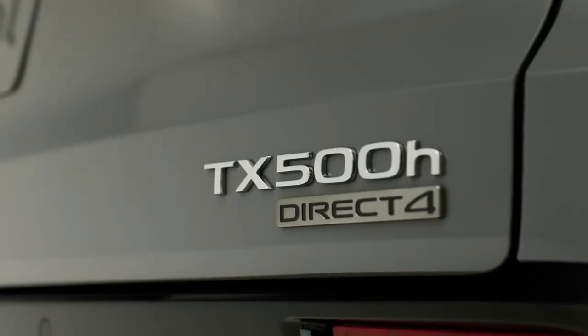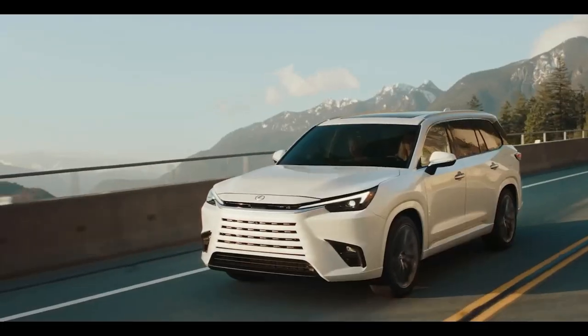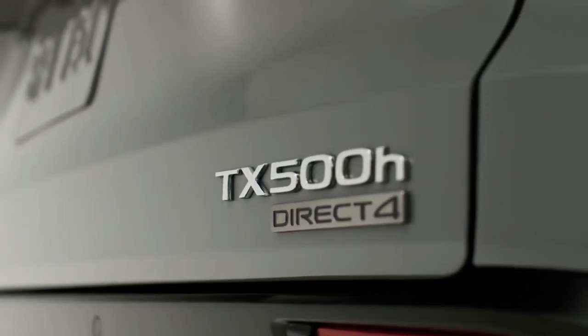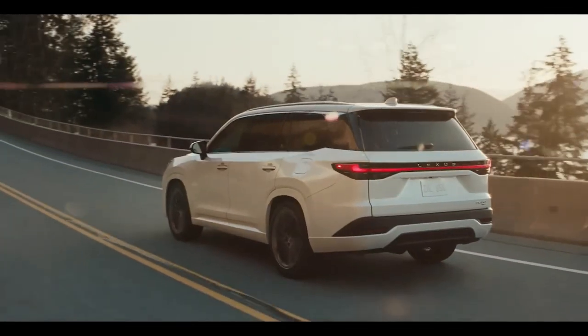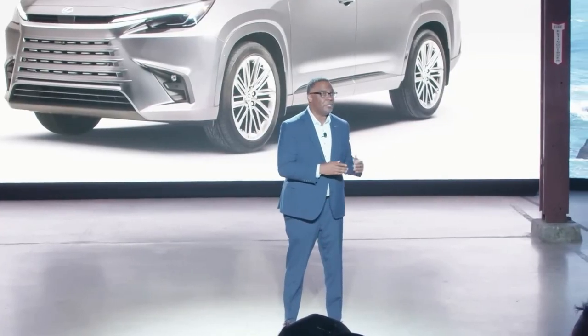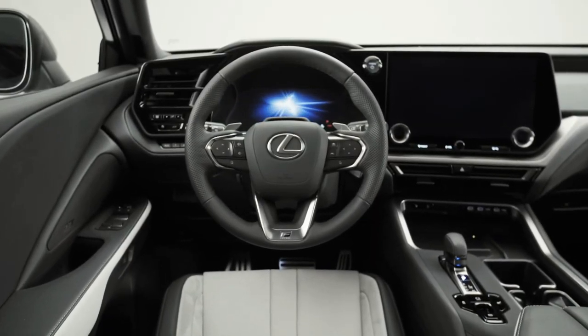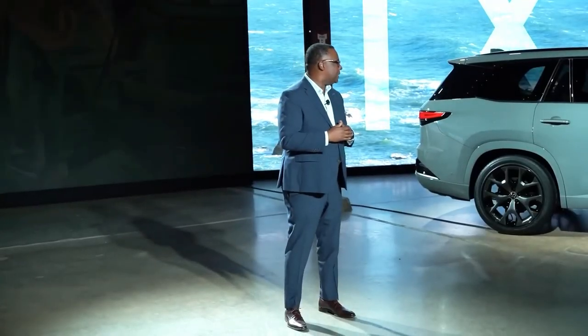Toyota recently announced two all-new three-row SUVs being added to the Princeton, Indiana plant. One of these two is a Lexus, and it's expected to be the new Lexus TX. It only makes sense that the other will be the new Toyota Grand Highlander. Toyota has not confirmed the models, but these two would make sense.